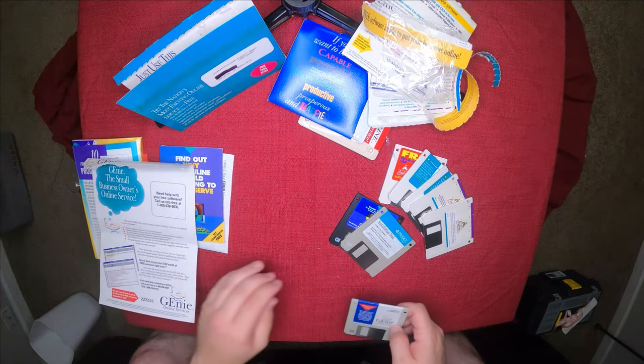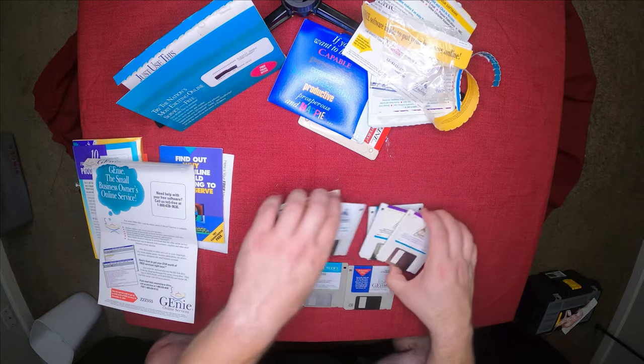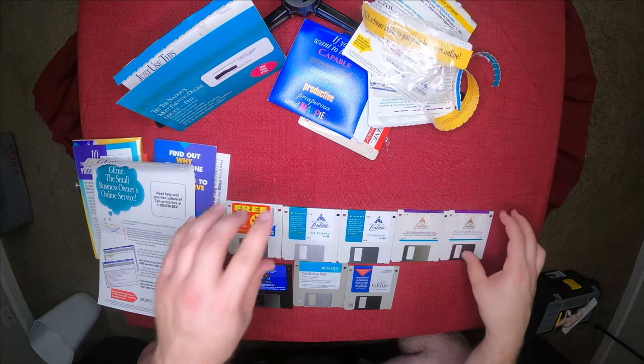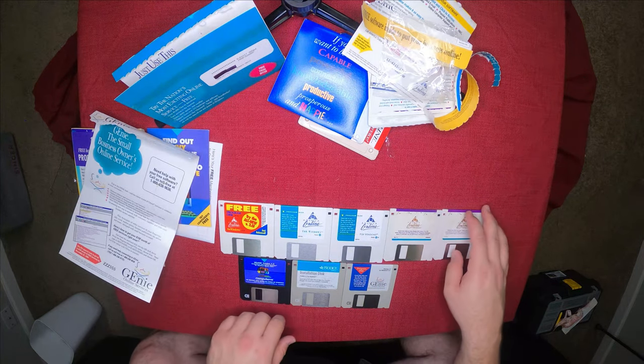There you have it. This is how we all got online for the first time back in the day — well, most of us.